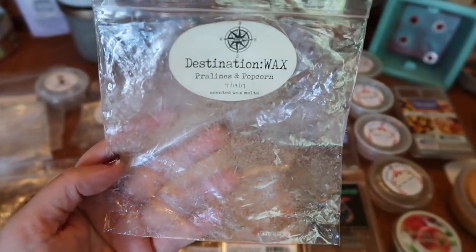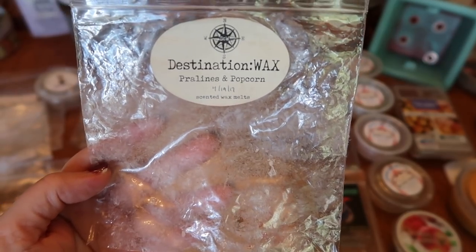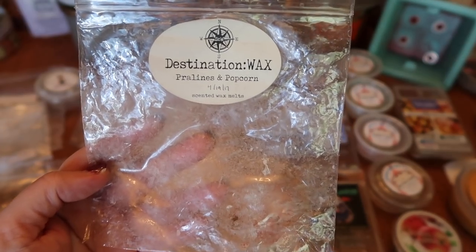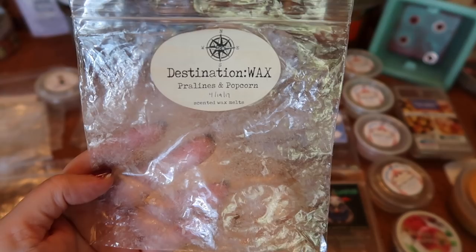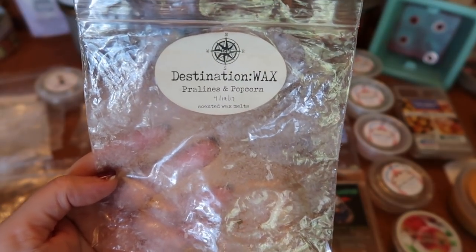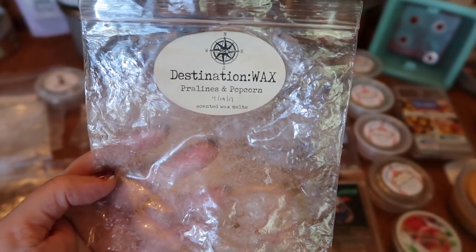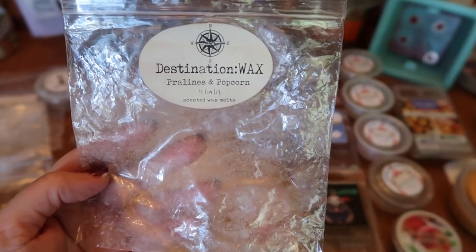The next scent I finished was Destination Wax Pralines and Popcorn, from her six-ounce mini cake bags. She's going to be offering these again in the future, which I'm excited about. This scent is amazing — perfect buttery popcorn balanced with a sweet caramel praline. That buttery note really sets it apart. The strength and throw is about a seven and a half to eight for one mini cake in my 20-watt warmer. This is definitely one I've already repurchased and will continue to. It's also a great blender.